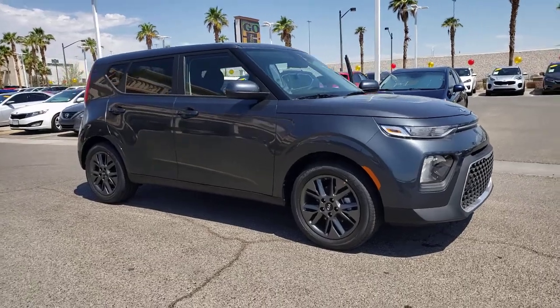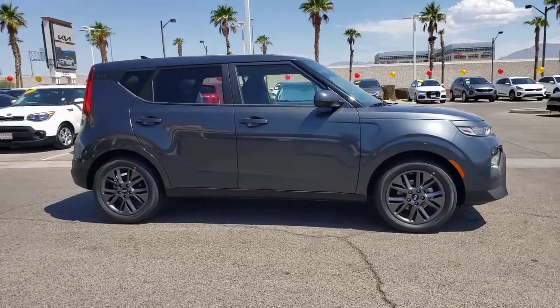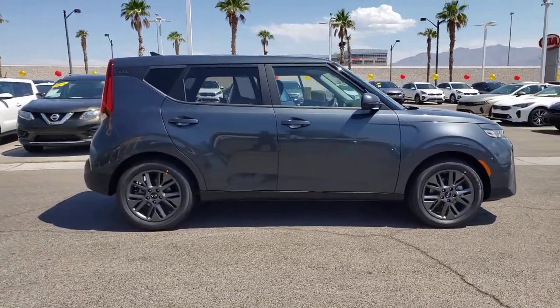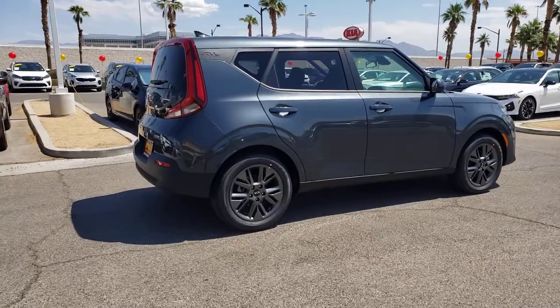Get into a car with value. 2021 Kia Soul. Drive your own unique sense of style in this iconic Soul, the spirited subcompact crossover SUV that's daringly different.